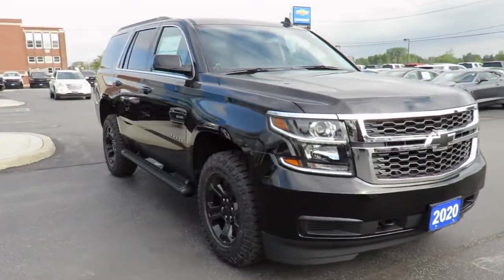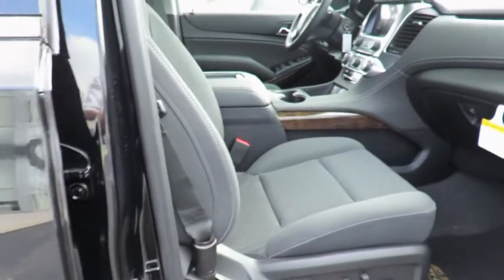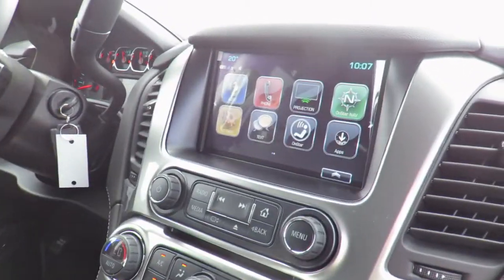You can remote start your vehicle, check oil life and tire pressure monitors, manage your in-vehicle Wi-Fi and more, all from anywhere using your smartphone or tablet. With the Connected Access Plan, you will receive OnStar vehicle diagnostics and dealer maintenance notifications to make service scheduling simple.